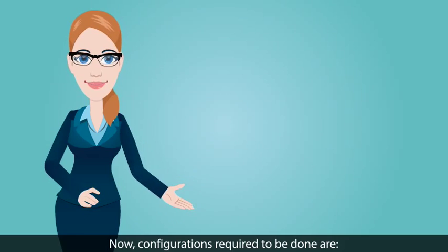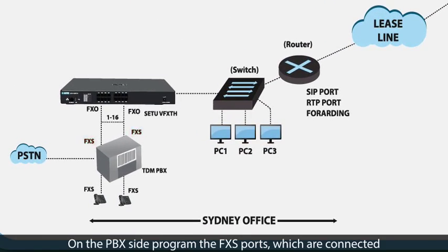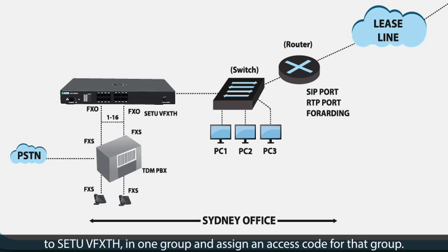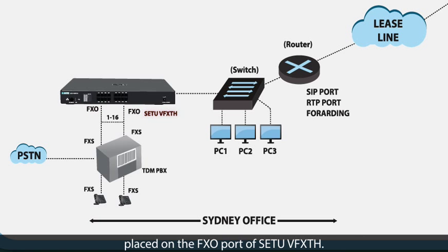Now, configurations required to be done are: On the PBX side, program the FXS ports which are connected to SATU VFXTH in one group and assign an access code for that group. Thus, whenever an extension user dials that access code, the call will get placed on the FXO port of the SATU VFXTH.